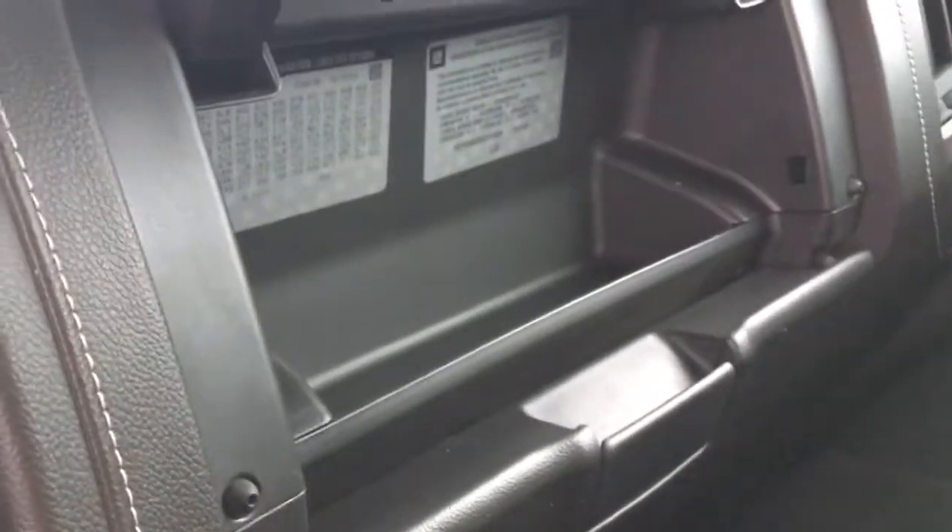If we move over to the right, you'll see this cool glove box, which not only opens up at the bottom, but also at the top. Nice leather stitching all throughout — looks very, very nice, very high quality.